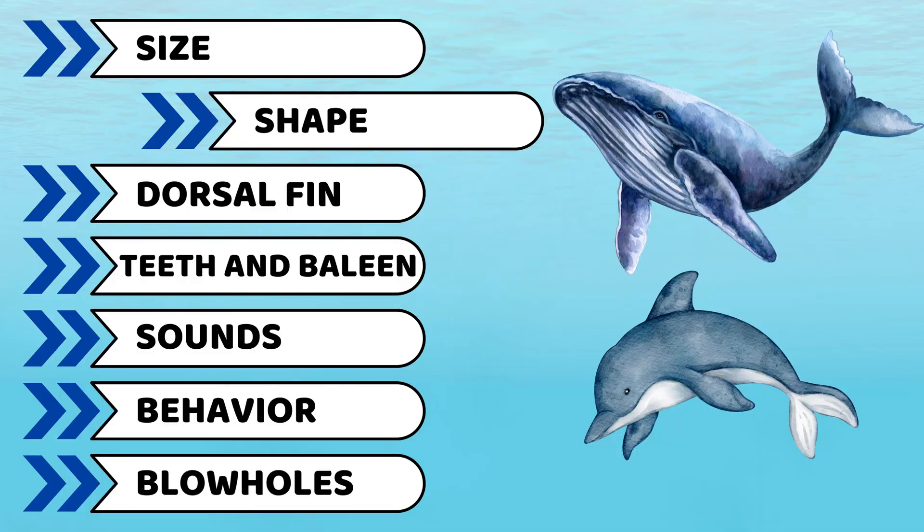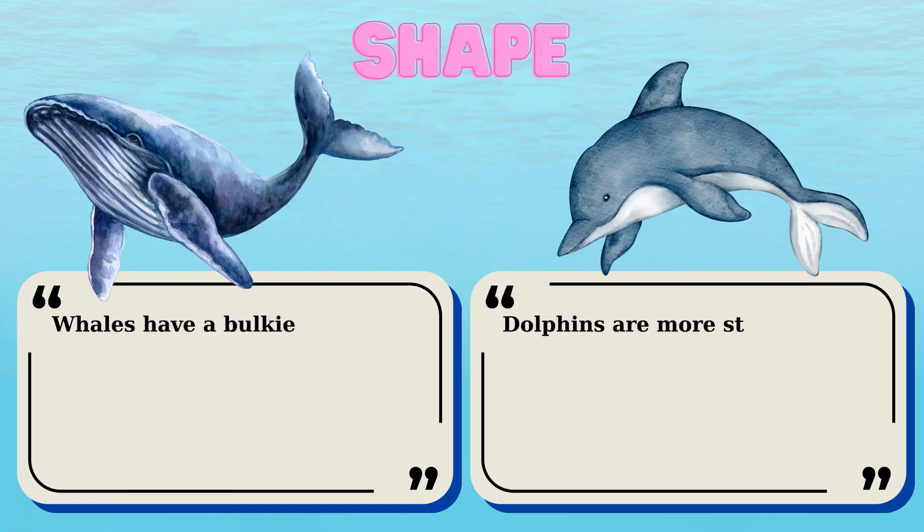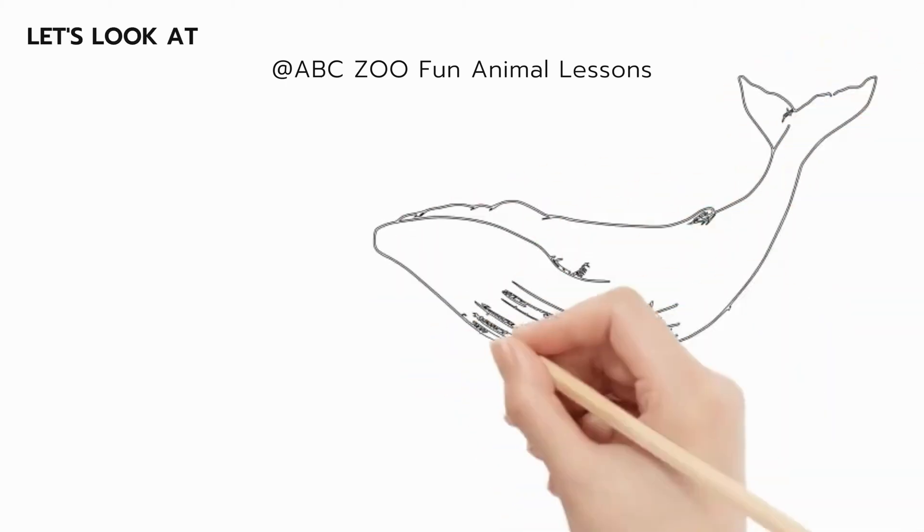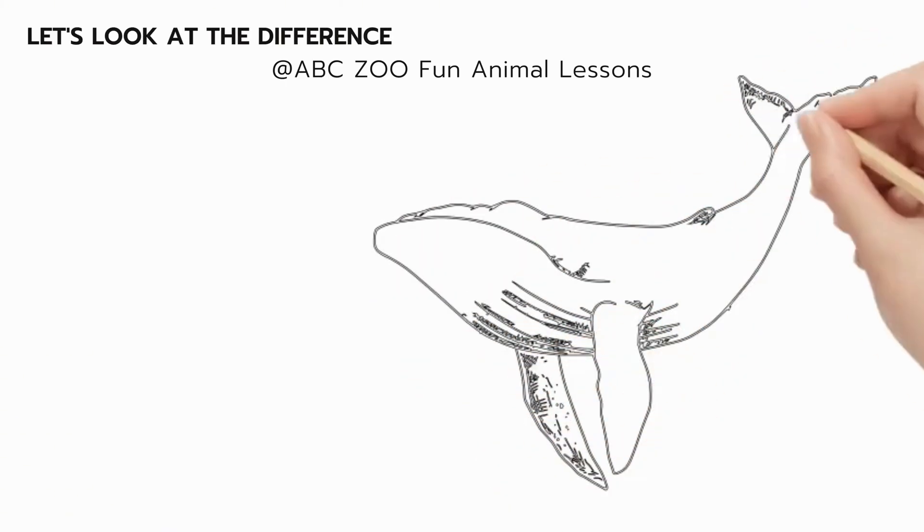Second is about their shape. Another key difference is their body shape. Whales have a bulkier and rounder body, which is great for conserving heat in cold ocean waters. Dolphins, on the other hand, are more streamlined and slender. This sleek shape helps them swim quickly and with great agility, making them one of the ocean's fastest swimmers. Let's look at the difference in their shape through the drawing.